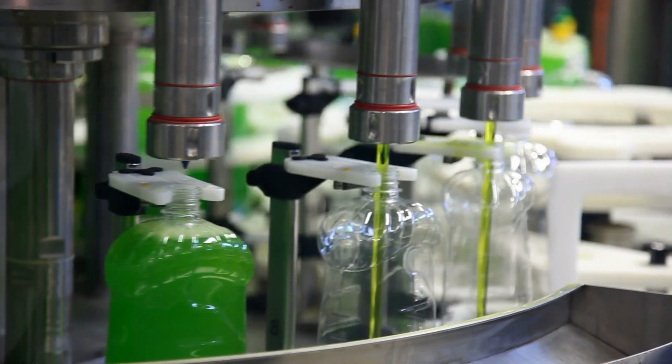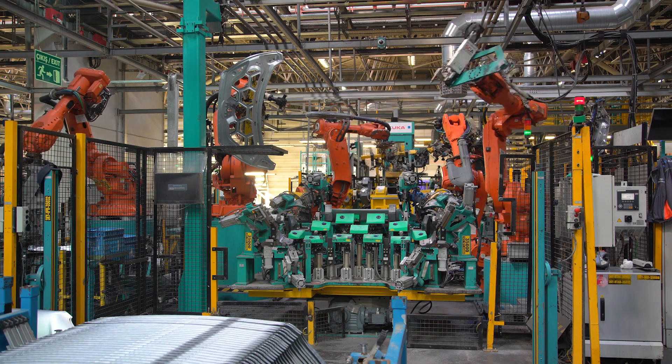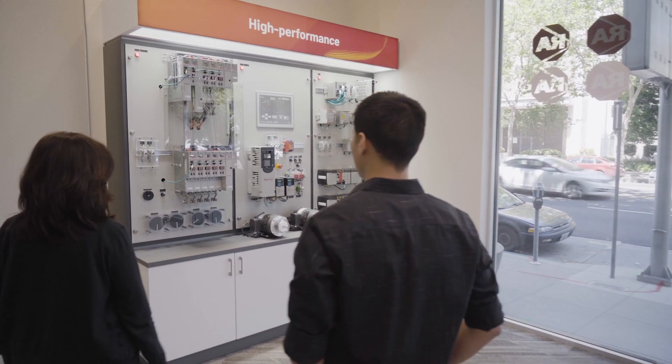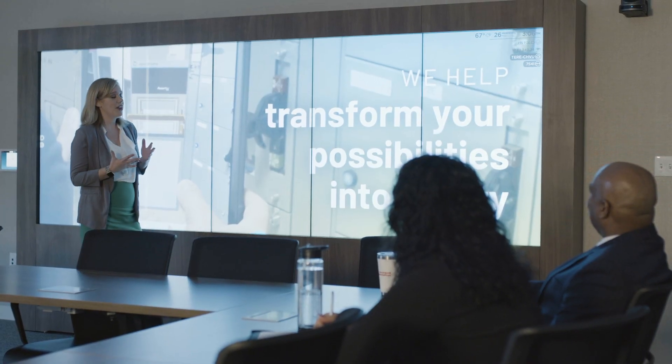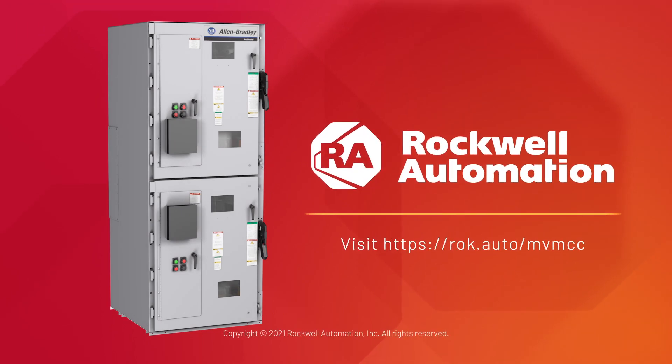If your goal is to increase safety and productivity and reduce capital and operational costs, Centerline motor control centers deliver. Backed by over 100 years of innovation, Rockwell Automation is your partner in success. Visit our website or call your sales representative for more information.